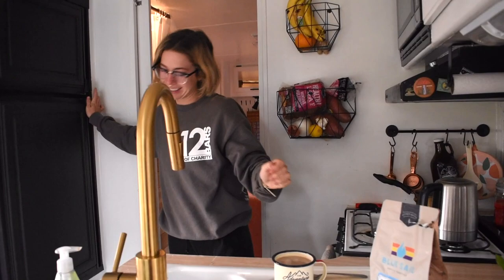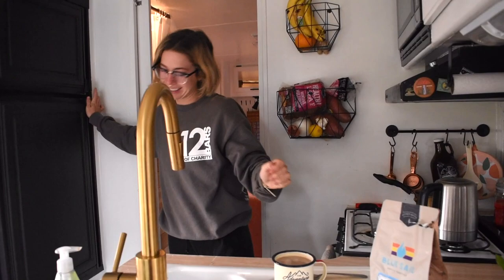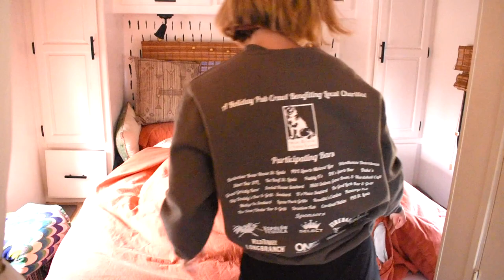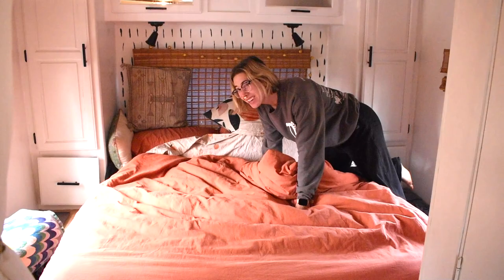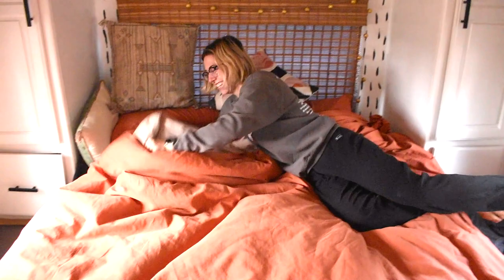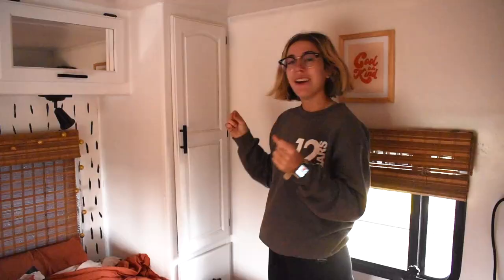I like to just add a little bit of oat milk into my coffee. So good. Do we make the bed every day? I don't think we make the bed every day — maybe five out of seven days.